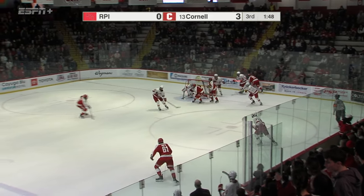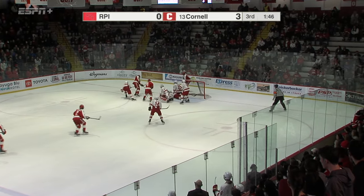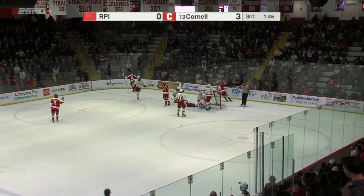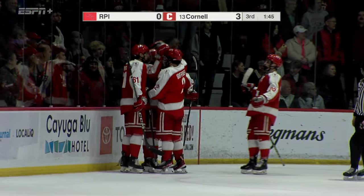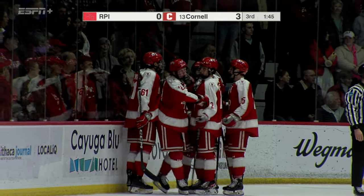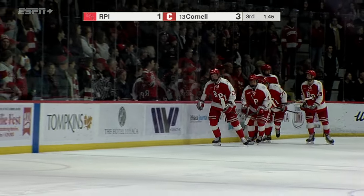Came into tonight holding 4th place. And a shot in front — got it for Denina, now it's put in from the side of the cage. And the engineers break the shutout bid by Ian Shane with 1:45 left.